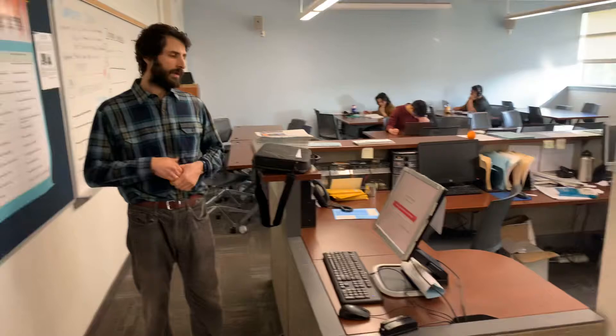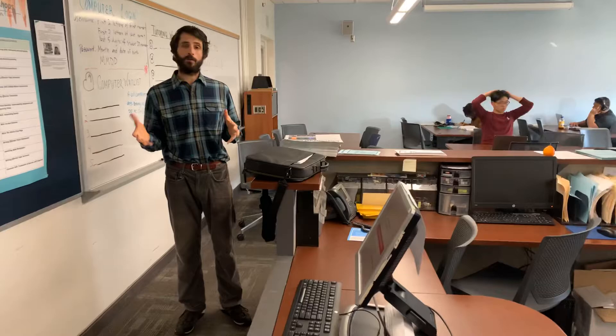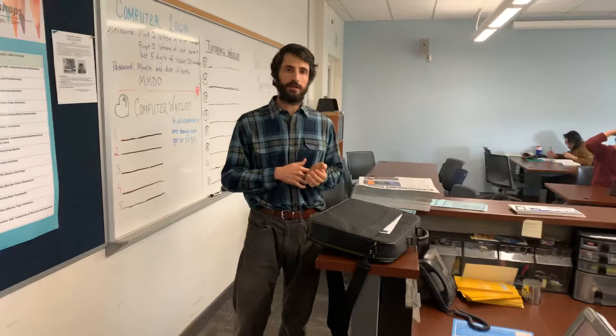When you come in, you can work at the computers or study over here. We have tutors available during all our open hours, so there's no need to make an appointment. Just drop in and you can meet with a tutor. We have faculty tutors and student tutors.